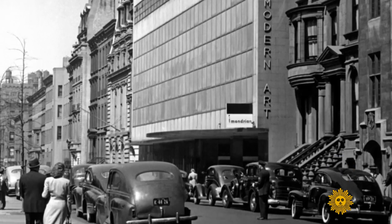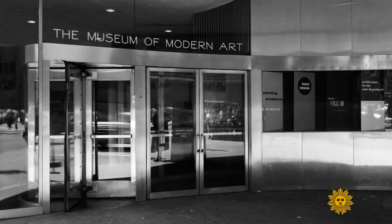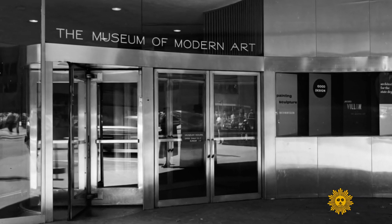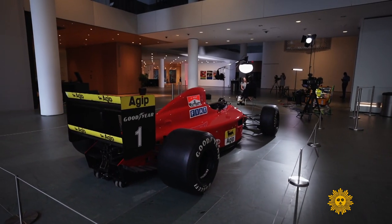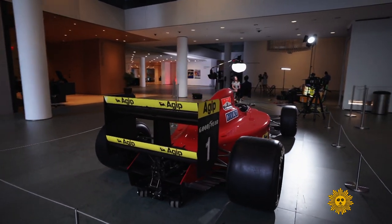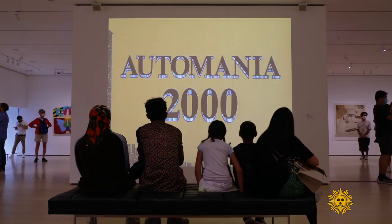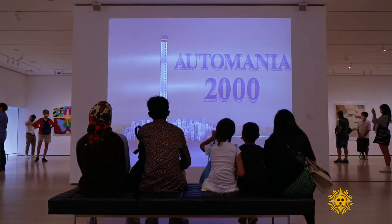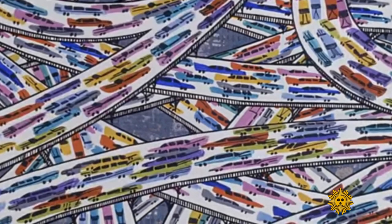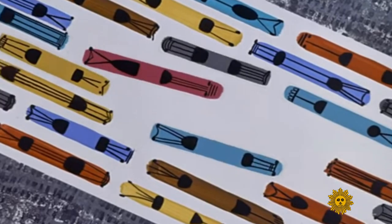This isn't MoMA's first exhibit revolving around cars. The first was in 1951. But speed up to 2021, and the museum has taken a different direction. This show is called Automania, after an Oscar-nominated film from 1963 that questions our dependence on cars.